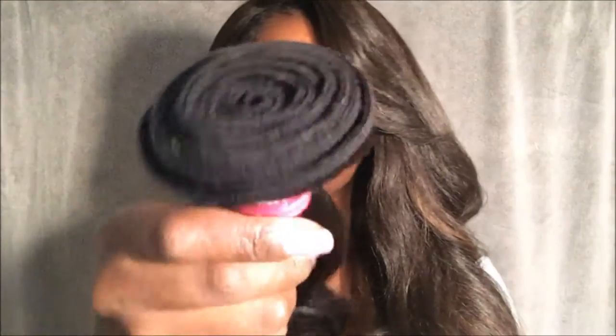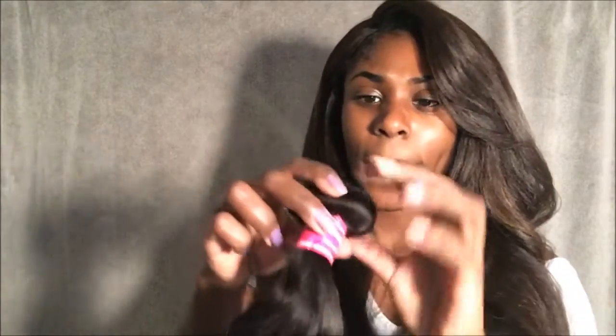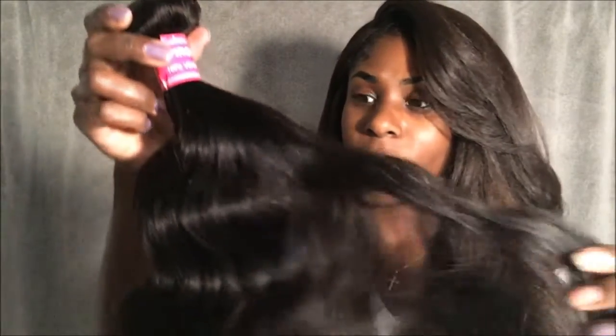The wefts look pretty nice. It's pretty full — I don't feel like they cheated me on the hair. Everything came secured very well. Each bundle came in its own plastic bag and I also had a rubber band wrapped around it so it wouldn't get loose. So that's great.